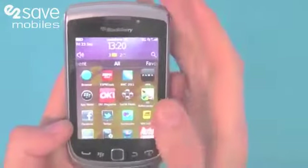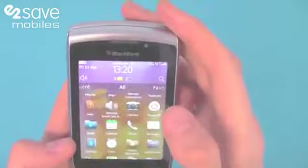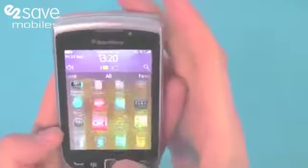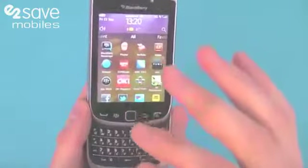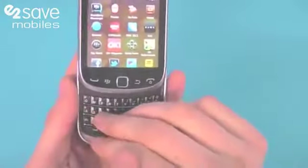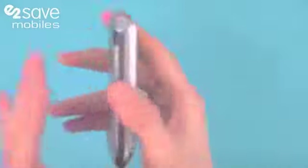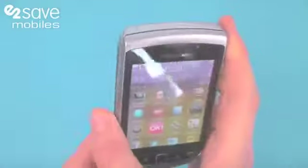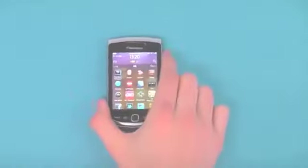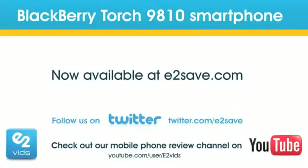We've got assisted GPS support on the phone, Wi-Fi and 3G, and we just think it's an absolutely fantastic smartphone. I love that combination of the high resolution touchscreen and the full QWERTY keypad, and I love the compact design. BlackBerry 7 runs and works like a dream and we're really impressed by this at E2Vids. The BlackBerry Torch 9810 is now available at E2Save.com.